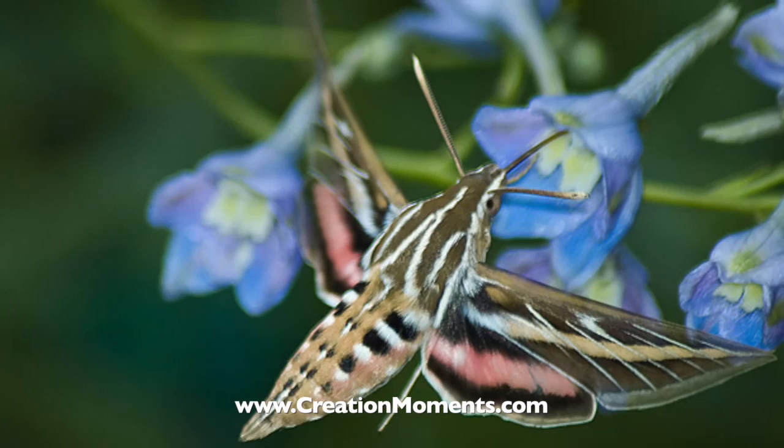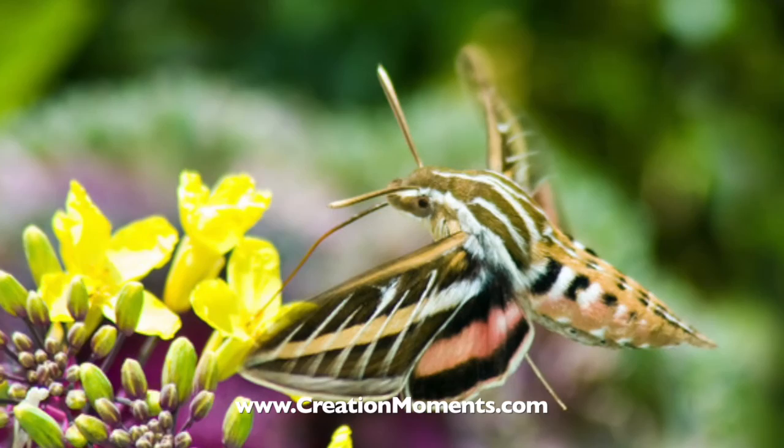If the two halves didn't fit perfectly, the moth would starve to death. Obviously, the tongue of the first Sphinx moth had to be fully formed.